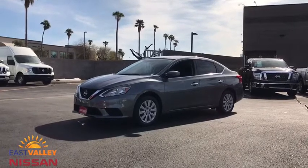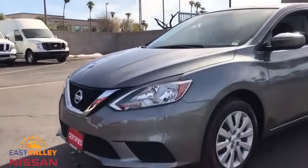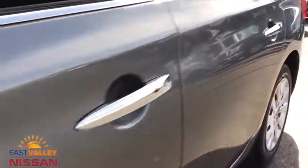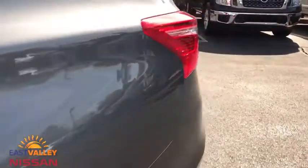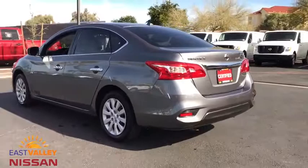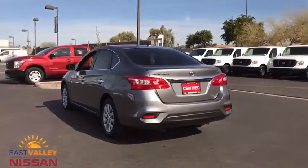Stop by and take a look at the 2017 Nissan Sentra. With its spacious and versatile interior and stellar fuel efficiency, the Nissan Sentra is the obvious choice for anyone who wants to enjoy a stylish and comfortable ride. This vehicle has less than 30,000 miles. Here are some of this vehicle's great options.